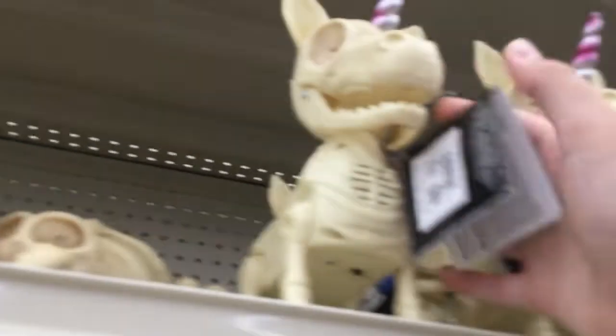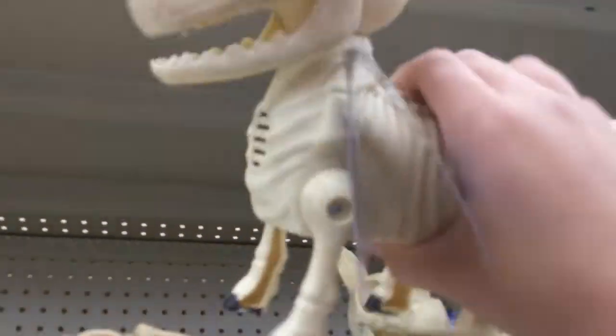Oh my gosh, they have a unicorn! They have the — oh, where's the button?